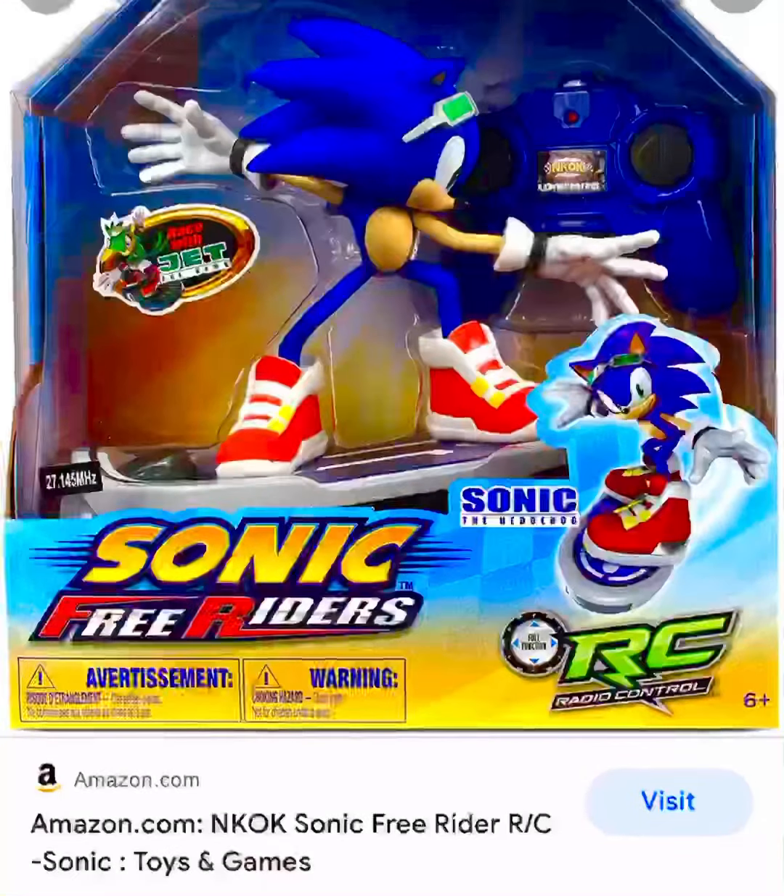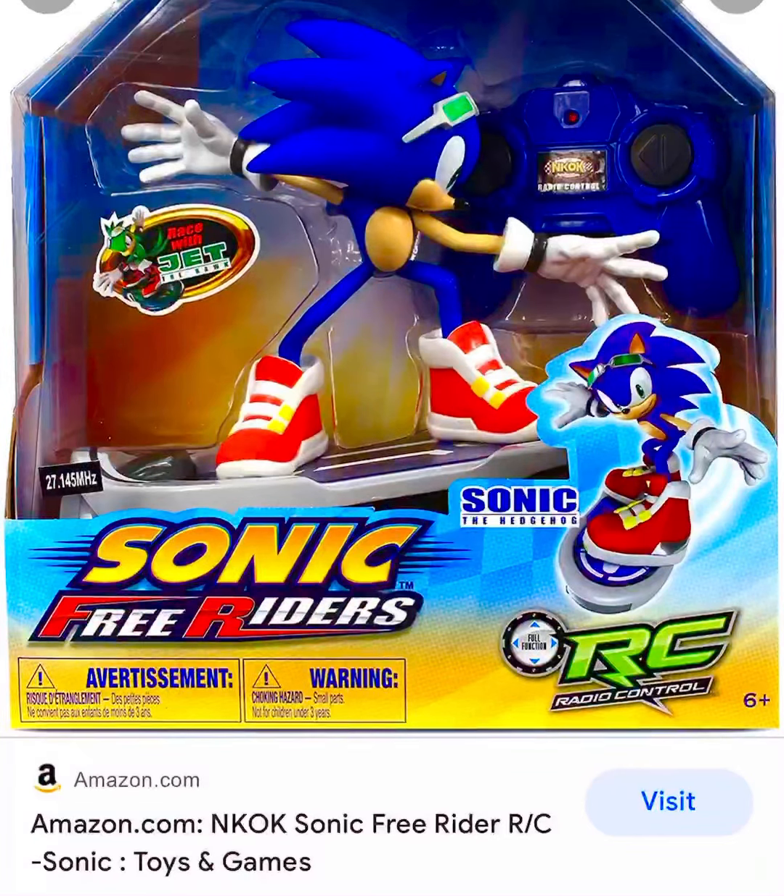Hello, my Sonic Army. This is Jamal Sonic Boy. I'm back with another Sonic video. I want to thank you for clicking the like button, subscribing, and turning on notifications so you don't miss out on a video. Straight to the video.